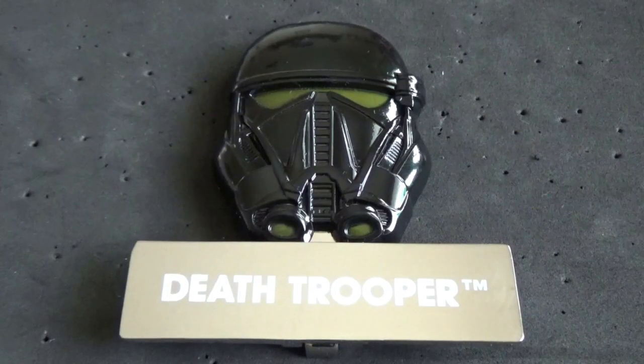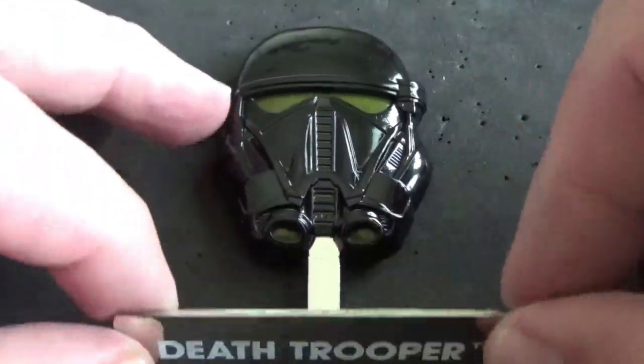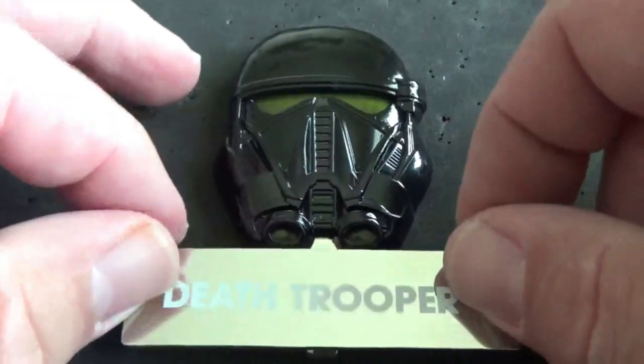These next three pins are from an ongoing monthly series — the Star Wars helmet series. You can't see it very well but this is the Death Trooper, and I believe this was the February release. The Death Trooper from Star Wars Rogue One. Here's that Star Wars helmet pin — it's hinged so it will stand up.